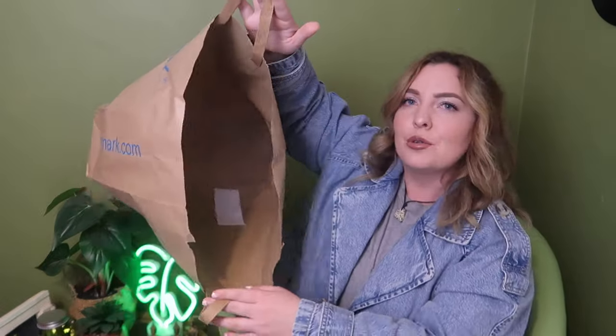And that is everything I picked up on my Primark haul from last week in Bristol. My bag is officially empty! I really hope you guys have enjoyed watching and rummaging through my bag with me. Let me know in the comments which piece was your favourite, give this a like if you enjoyed it, and subscribe if you want to see more from me. Hope you guys have enjoyed watching and I'll see you again in my next video. Bye!